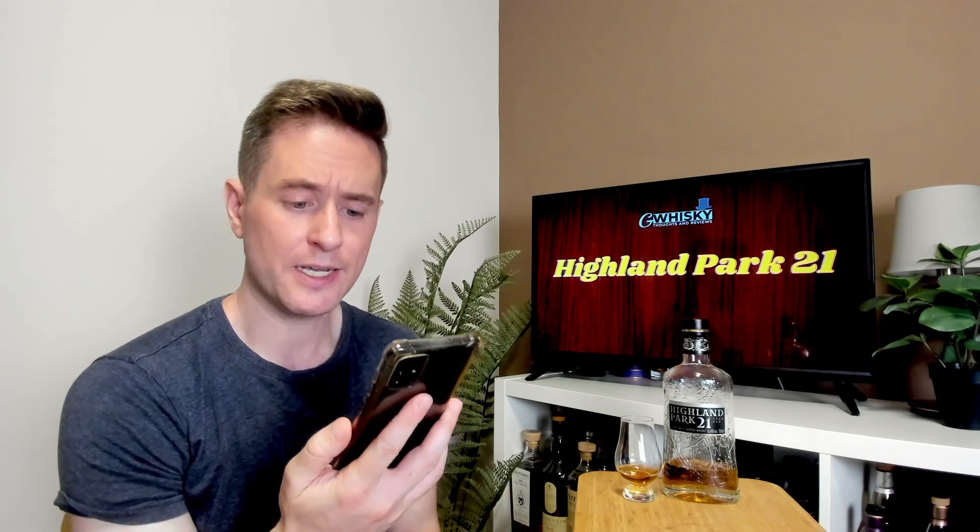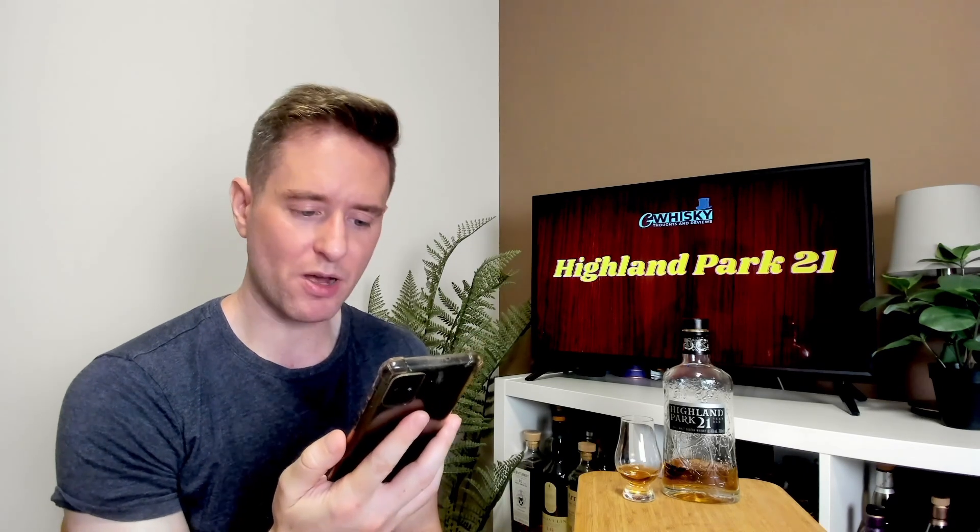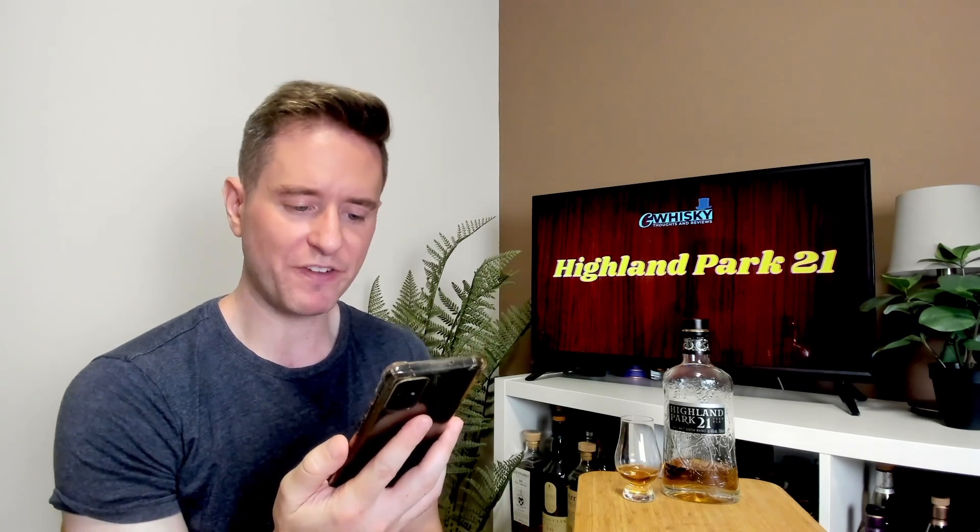Now let's talk about our 21 here. The one I've got with me today is the 2019 release. This is combined from 26 different casks: 9 First Fill European Sherry Seasoned Hogsheads, 9 Bourbon Hogsheads, and 9 Refill Hogsheads.